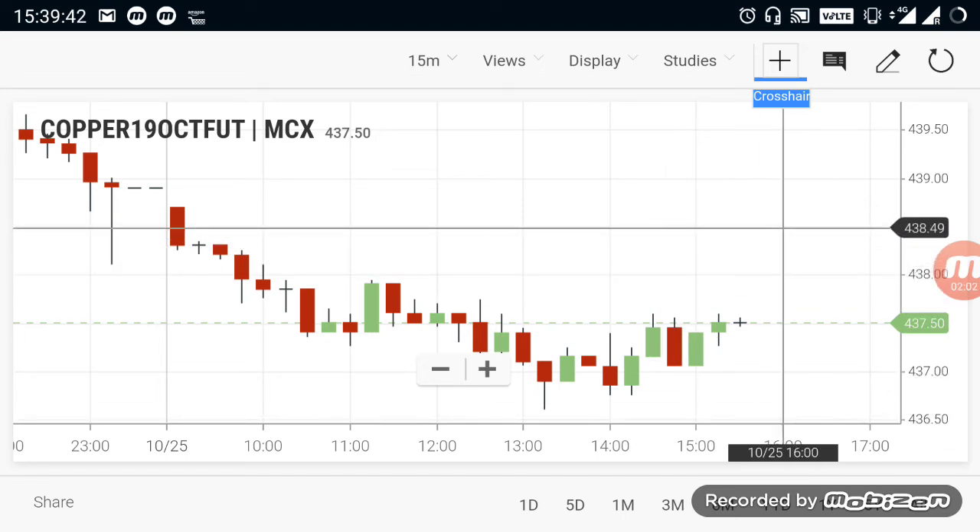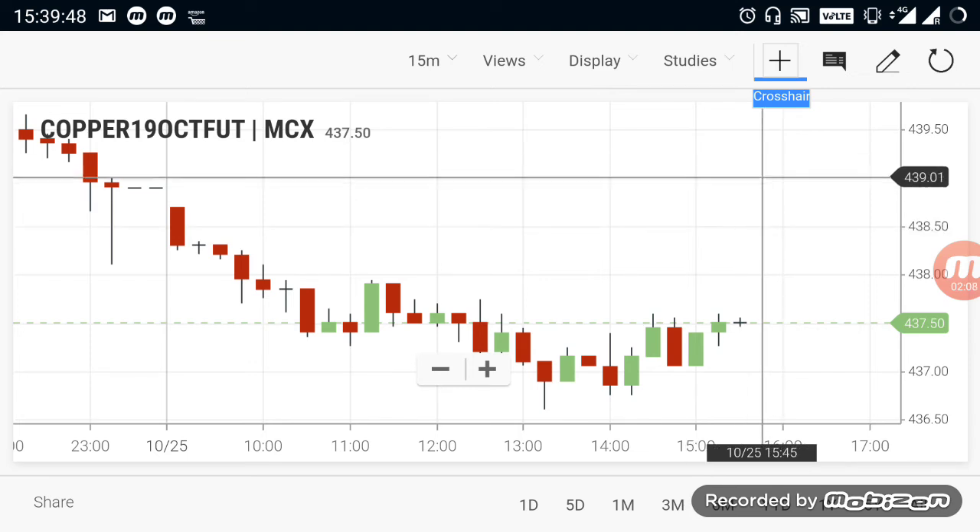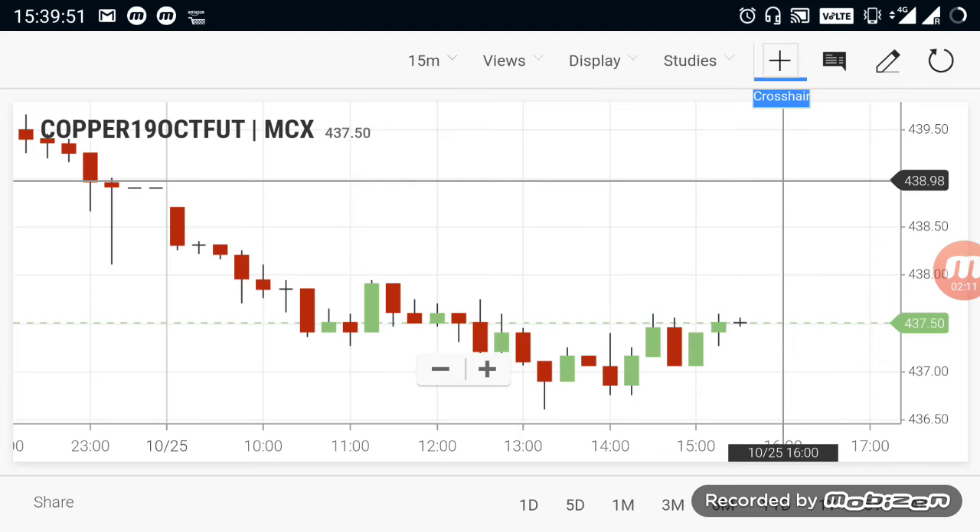For a reversal, you can expect a move after a breakout of 438.50. If it comes near the 439 range, it's going to be an uptrend. So after it makes a crossover of 439, you can go for buying copper.